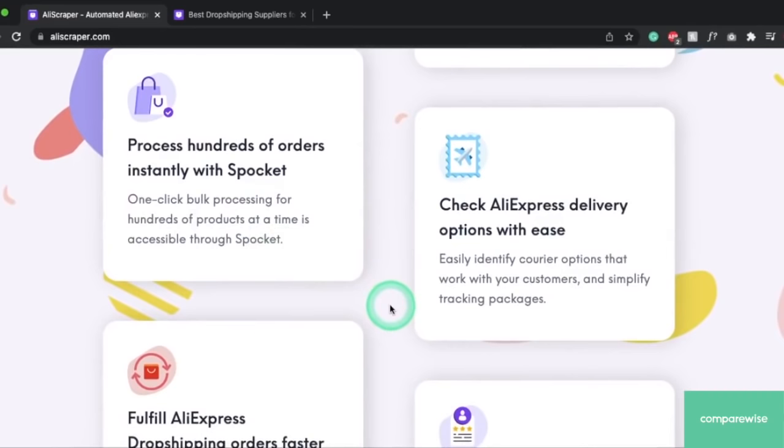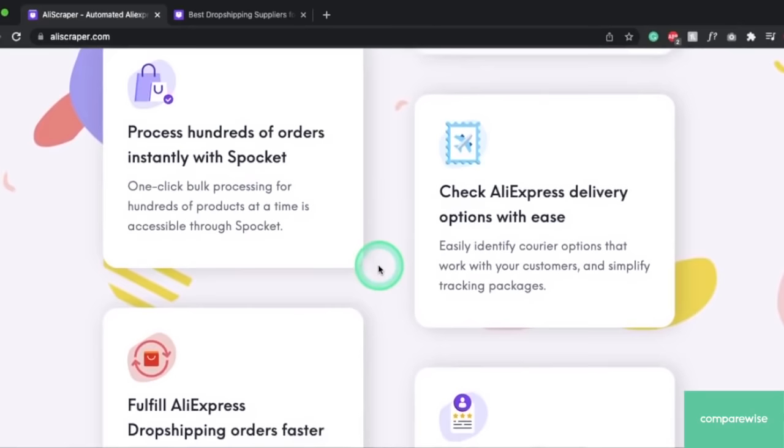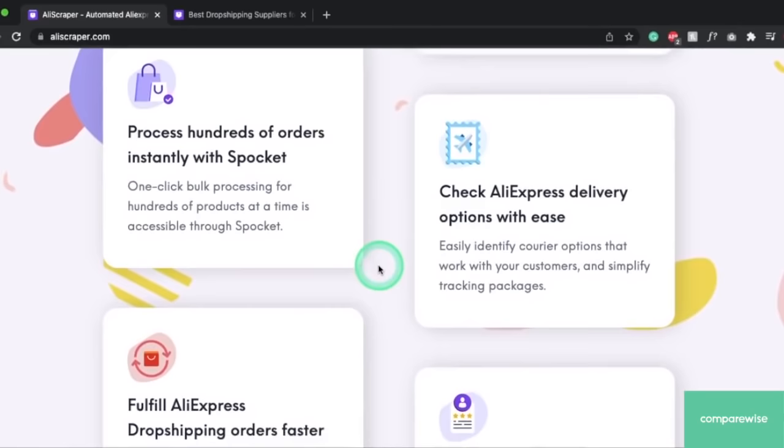You'll get the same fast and automated importing and the same delivery processing and order checkout processing that you got with your regular Spocket functions. There's also 24/7 support — the Spocket team is super awesome and friendly and they'll help you get this up and running. You can process hundreds of orders instantly and you get those same awesome Spocket functionalities.